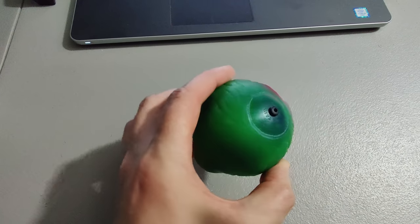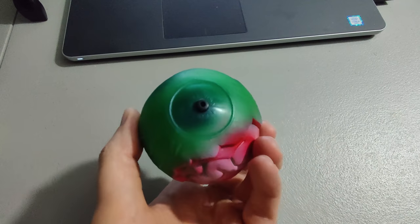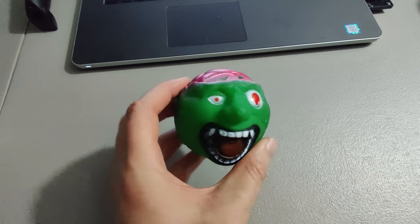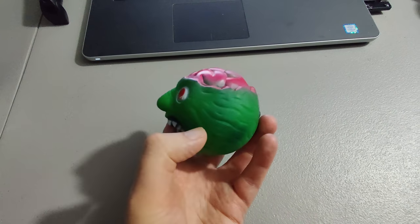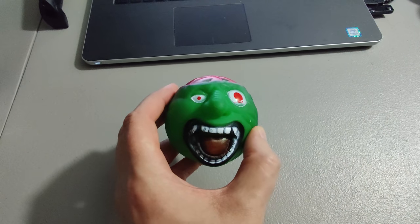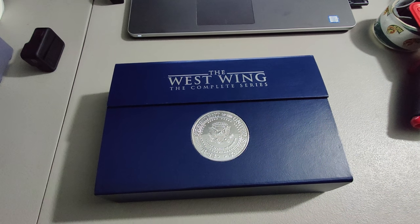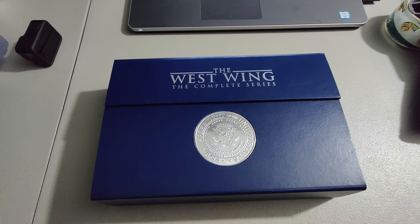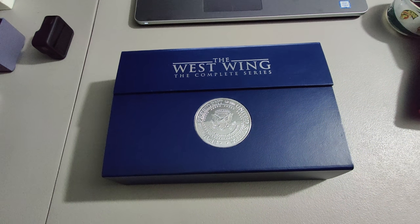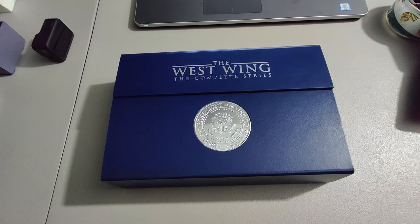I saw two of these balls at a yard sale and I thought, finally found some mad balls. But they're not actually mad balls — they're bootleg mad balls, and these sell surprisingly well online. I paid a dollar for this at the yard sale and sold it for $44.95. In some cases the bootlegs are selling better than some of the actual mad balls. I picked this up at a church thrift store for $3 — the West Wing Complete DVD series — and sold it quick for $60 plus shipping. I love finding those complete DVD series; if you can get them cheap, a lot of them can be great money.